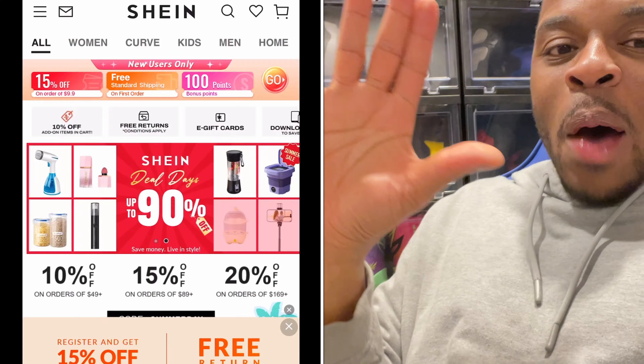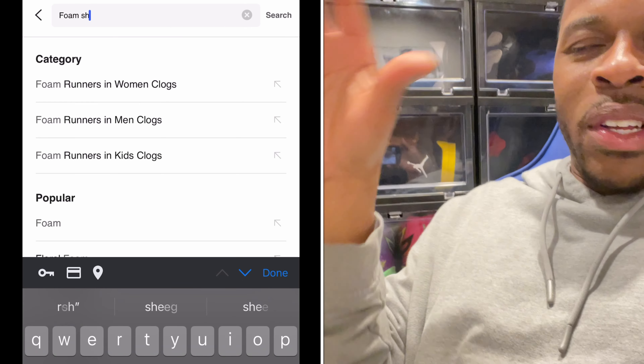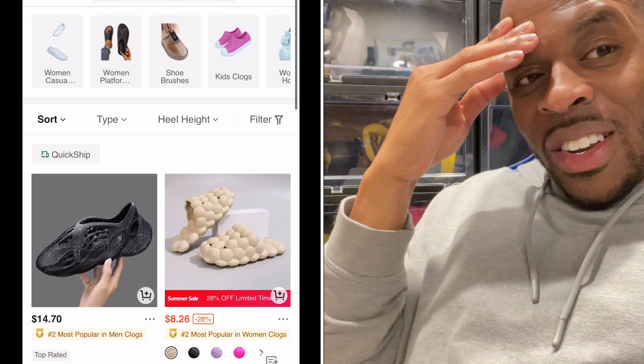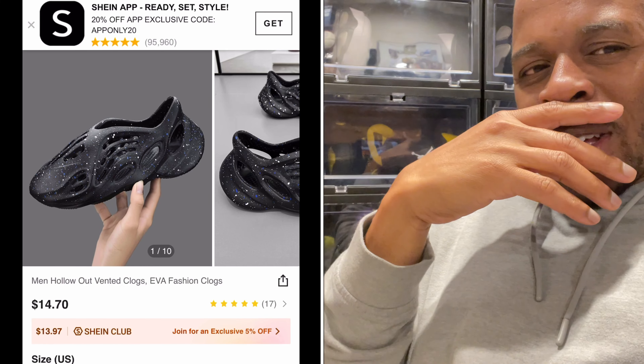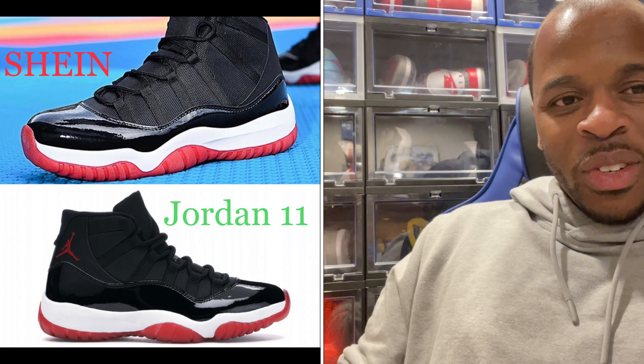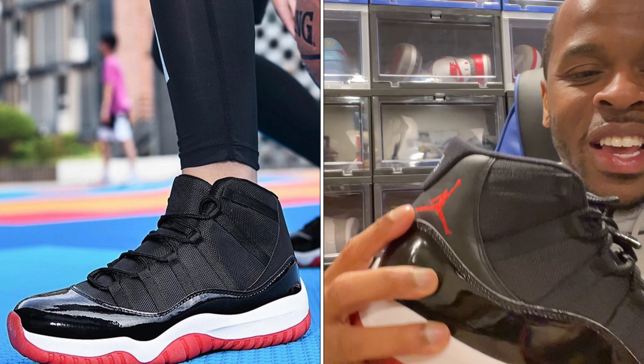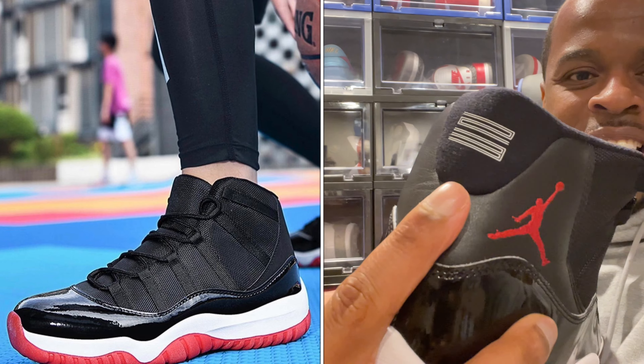People are getting trending items at a lower cost. Let's focus on what people are seeing more and more of — shoes that may look familiar. There are certain shoes like the Jordan 11 Breds, and there are still photos on the Shein website and app that clearly look sort of like them. I'm looking at it like, hmm, interesting. Now granted, it does not have the Jordan logo, and it doesn't have the 23 on the back, but it looks similar.